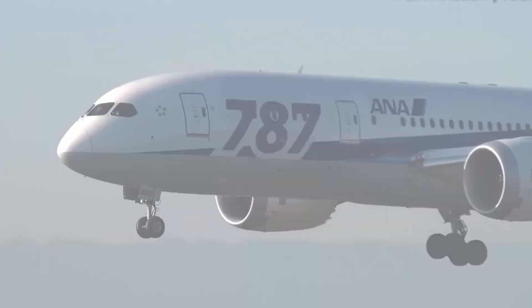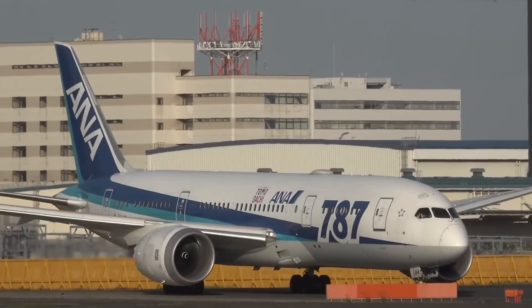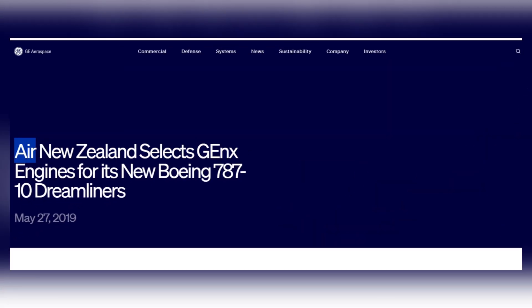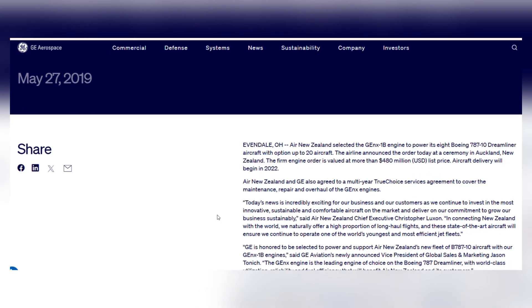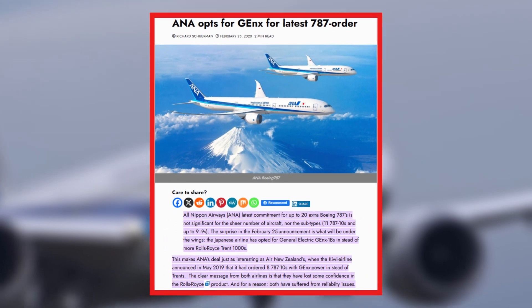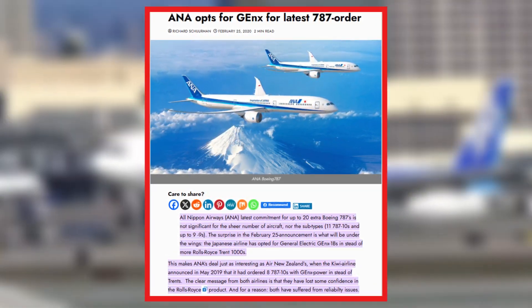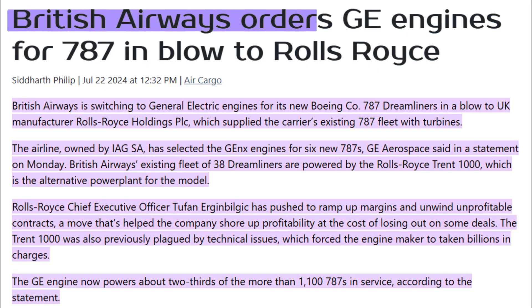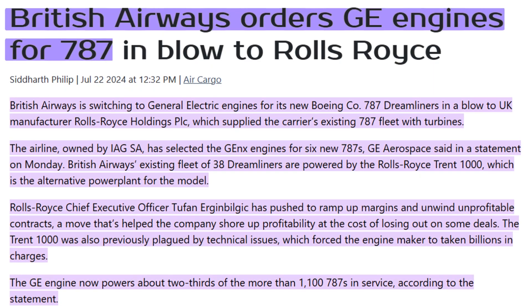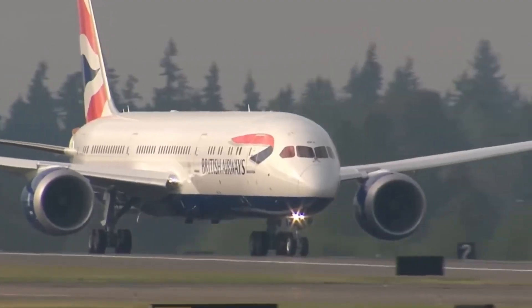The market responded decisively. Air New Zealand, originally a Trent 1000 operator, ordered the General Electric Gen X-1B to power its latest order of eight 787-10s in 2019. All Nippon Airways, the Trent 1000's launch operator, switched to the Gen X for an incremental order of 787s in early 2020. British Airways, historically a Rolls-Royce customer, selected Gen X engines to power six new 787s at the 2024 Farnborough International Airshow.